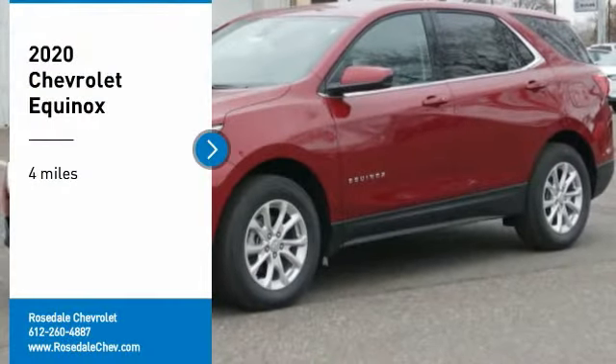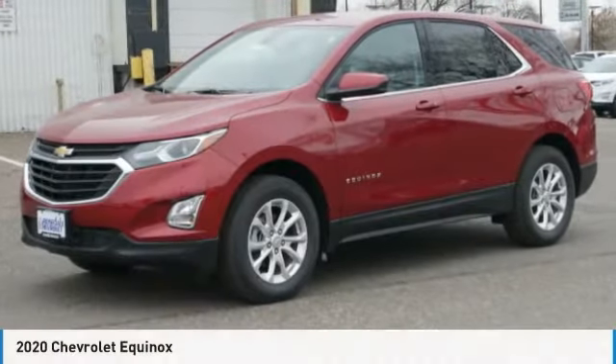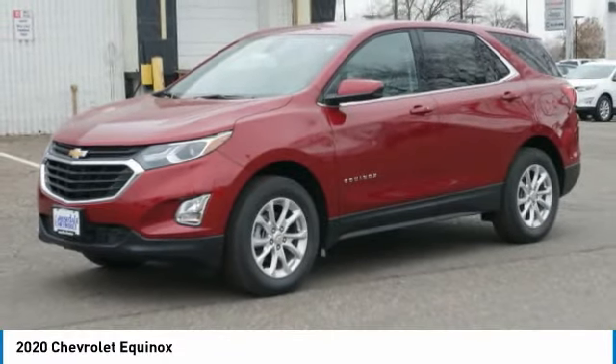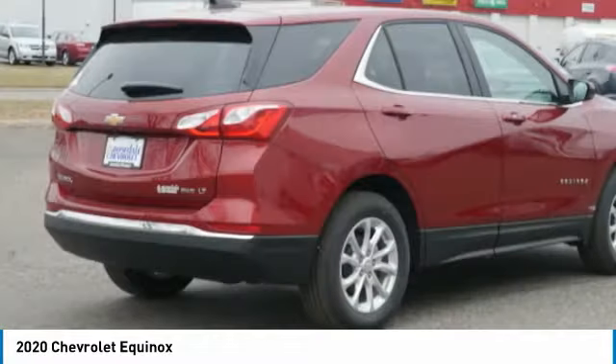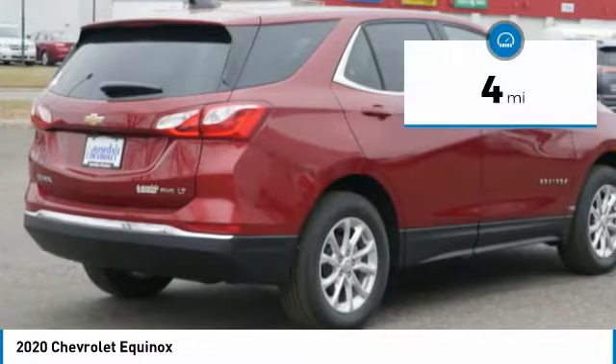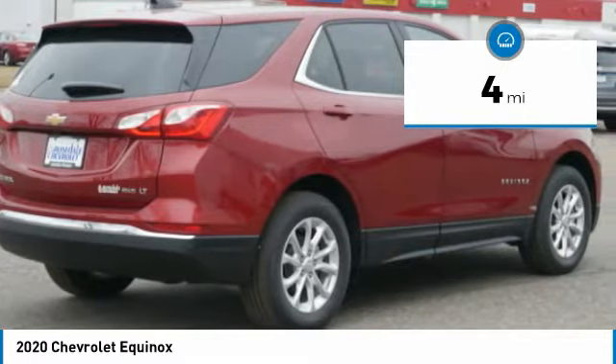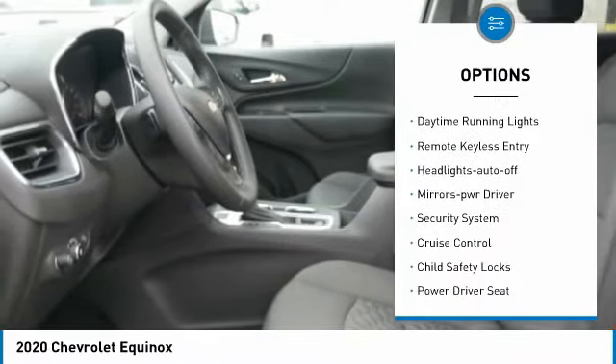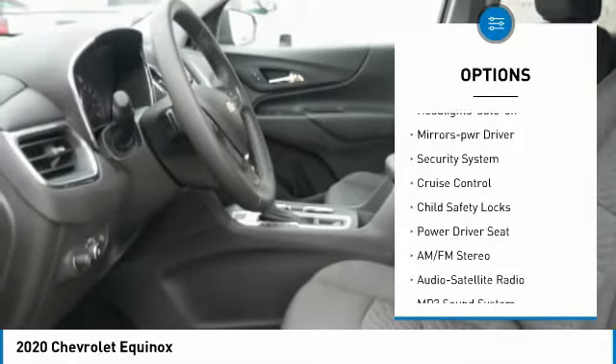Take a ride in the 2020 Chevy Equinox. Fuel efficiency, safety, and value — that's the Chevy Equinox. This vehicle has less than 100 miles. Here are some of this vehicle's great options: all-wheel drive, heated side mirrors, traction control, and daytime running lights.